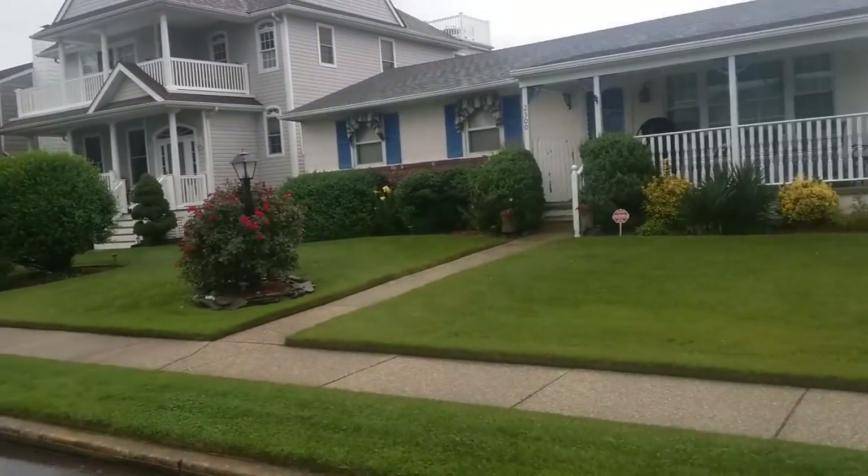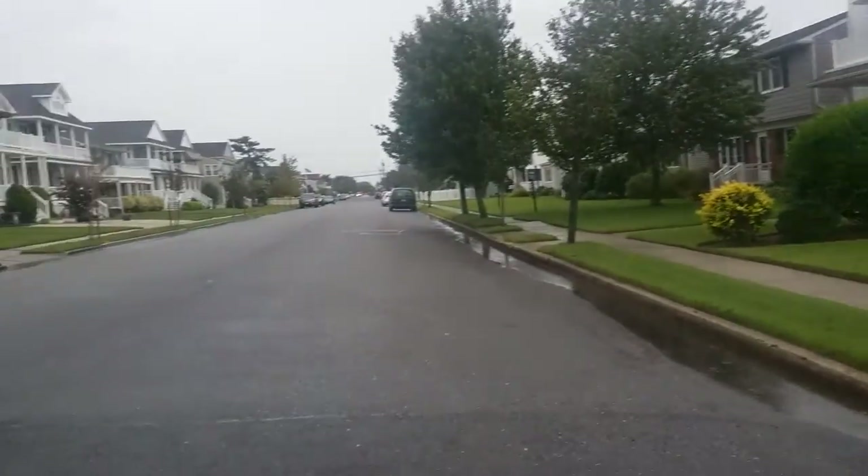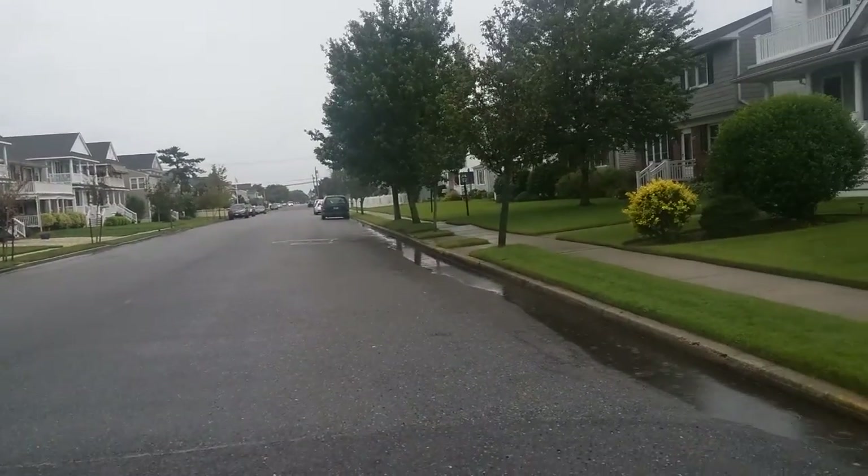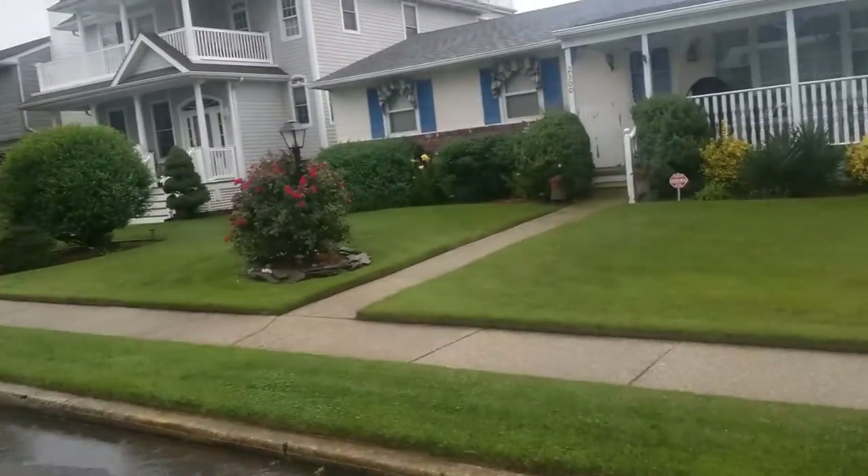So I'm in — where am I? Ocean City. I keep wanting to say Ocean City, Maryland. I think there is an Ocean City there, and it always pops up when I was typing in this address. But this is Ocean City, New Jersey.